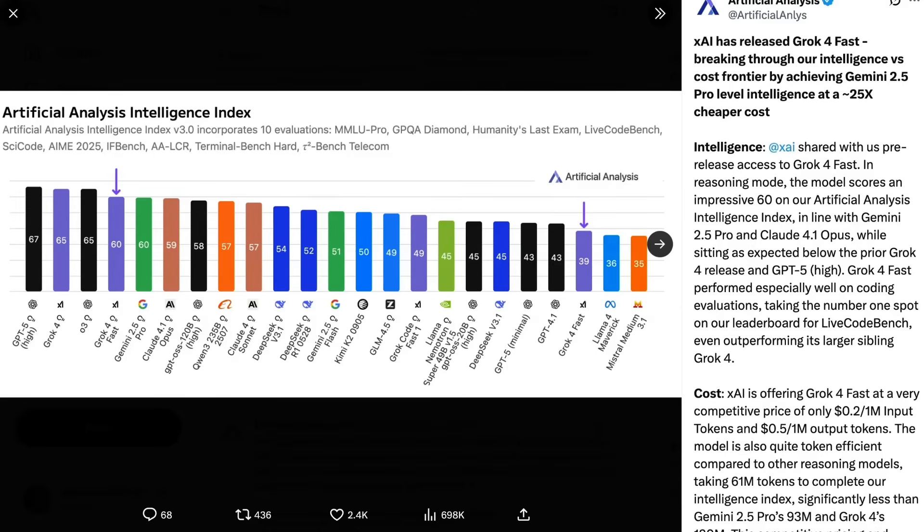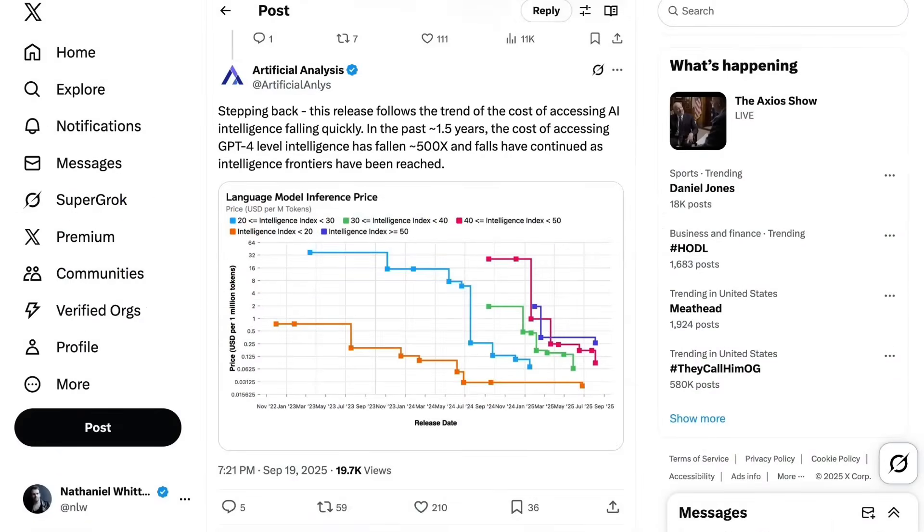Alongside the efficiency characteristics, Grok4 Fast also features a 2 million token context window, which is clearly aimed at things like large coding tasks. The model also has a unified architecture, allowing both reasoning and non-reasoning variants to operate based on the same model weights. The operation of reasoning is controlled via system prompt rather than being baked into the model. Overall, what's very clear is that this release is about pushing the cost-performance efficiency barrier even farther.